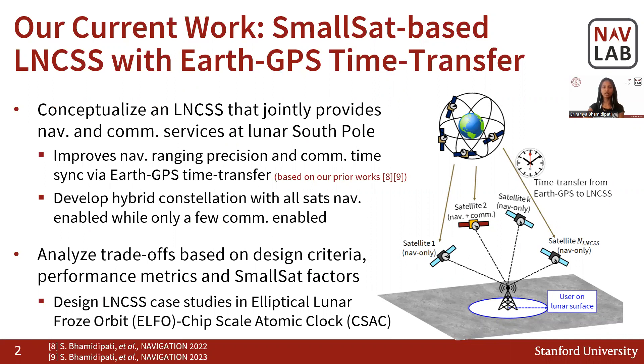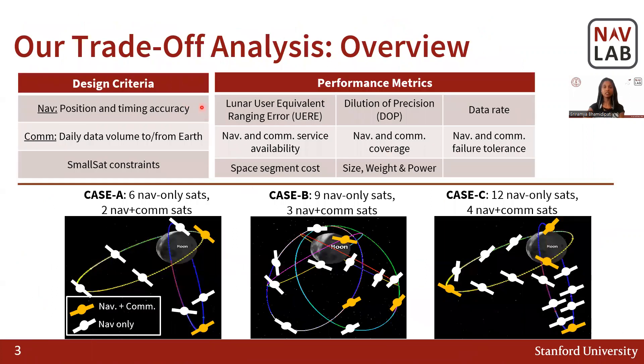We leverage our prior work on time transfer from Earth GPS for improving ranging precision and timing. As shown here, we intelligently design a hybrid constellation type wherein all satellites are navigation enabled while only a few provide comm services. We design case studies based in ELFO and CSACA and analyze their trade-offs. The navigation design criteria is based on position and timing accuracy of the lunar user, while the communication design criteria is based on daily data volume between lunar user and Earth.